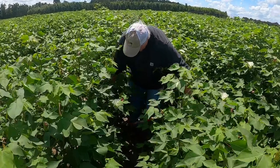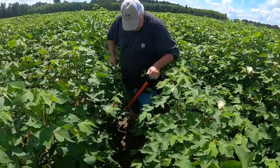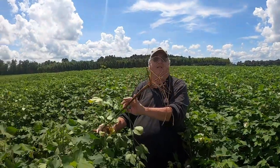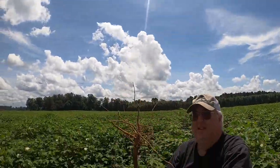Last year, we tested the root-knot resistant varieties in the field at the Edisto Rec, and they were highly successful in reducing root-knot nematode pressure for the following year and seem to be close to eliminating the yield drag associated with resistant varieties in the past.